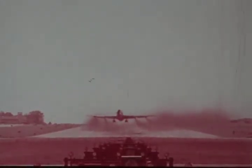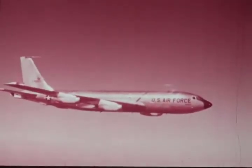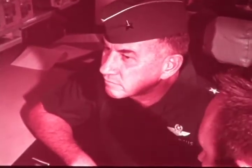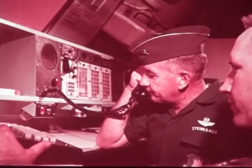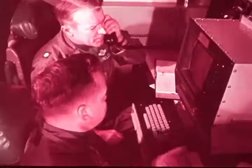SAC has an airborne command post called Looking Glass. Looking Glass missions are flown from Offutt Air Force Base by EC-135C jet Stratotankers. Ever since 1961, there has always been one of these aircraft in the air — an airborne command post complete with communications equipment, manned by an experienced team of controllers, commanded by a general officer. Looking Glass in effect mirrors its underground counterpart and can assume full direction of the SAC bomber and missile force. This airborne command post assures that SAC's command and control system will survive any initial attack and be able to execute the command's emergency war orders at the direction of the president.